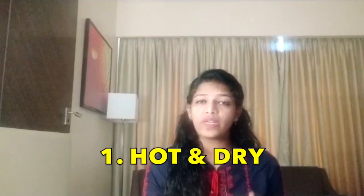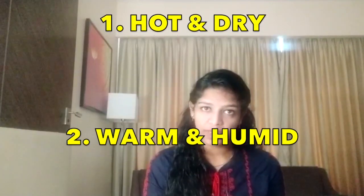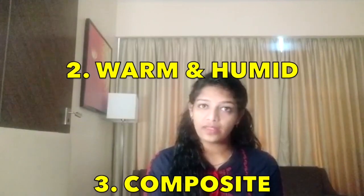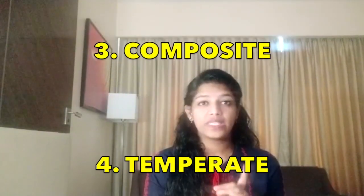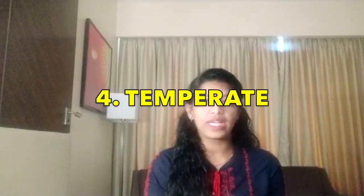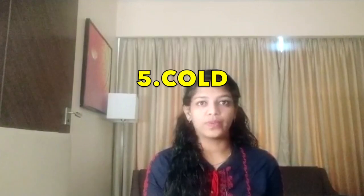India is divided into five climatic zones according to NBC 2005, that is the National Building Code. The first one is hot and dry climate, the second one is warm and humid climate zone, the third one is the composite climate zone, the fourth one is temperate also called moderate climate zone, and the fifth one is the cold climate zone. Now let us see what design considerations should be followed in a building according to the climate.